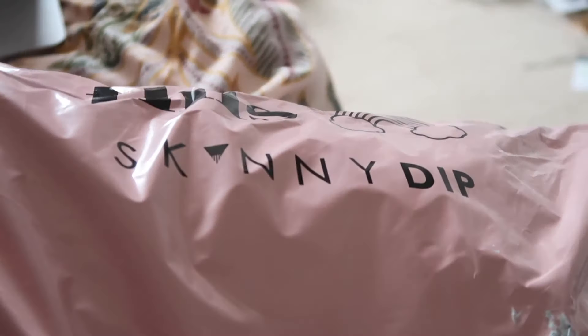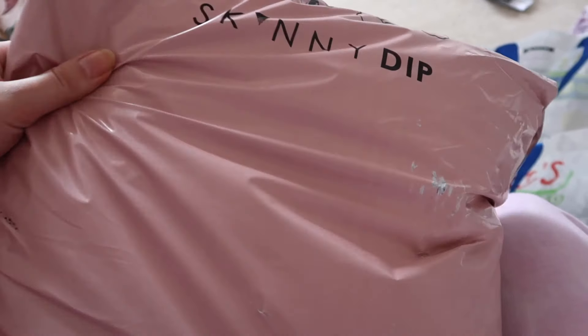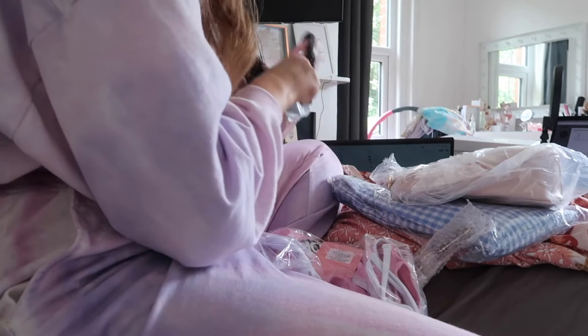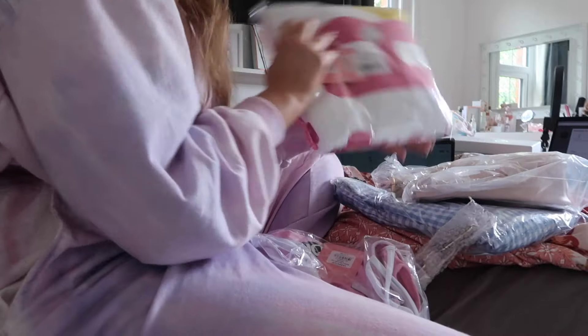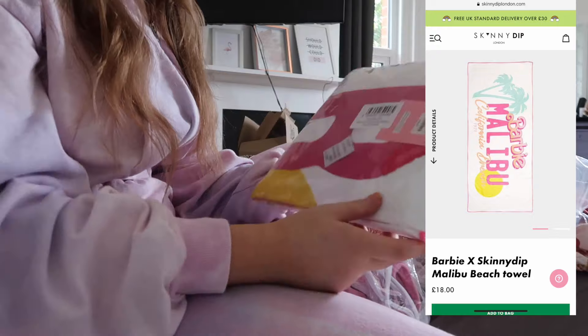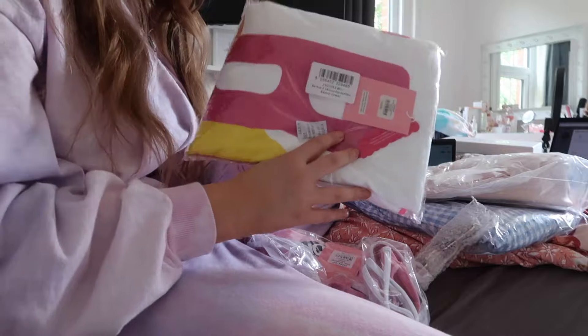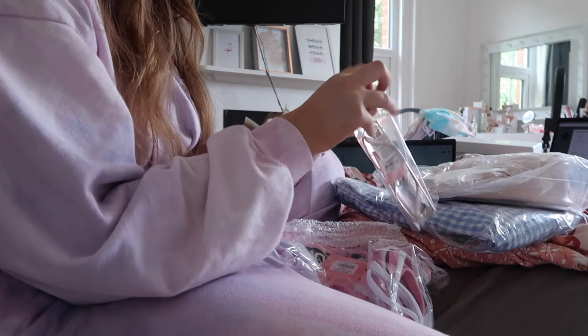I've just got a parcel from Skinny Dip, so I thought I'd quickly open this. In here I have a new case for my phone and they also sent me a couple of bits for my holiday. I like how Skinny Dip always spoil me. Oh my god, I've got a new towel - literally perfect timing. They've sent me the new Barbie x Skinny Dip Malibu Beach towel and I literally needed a new towel, so that's perfect.